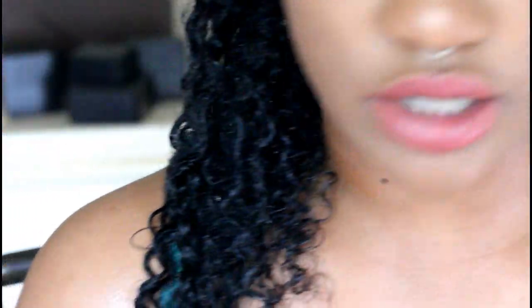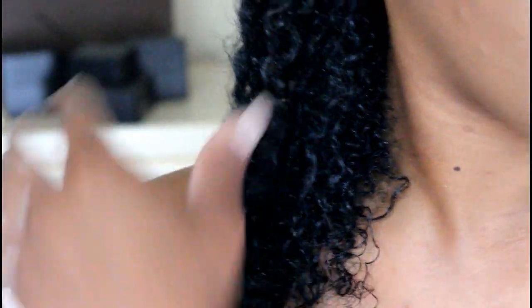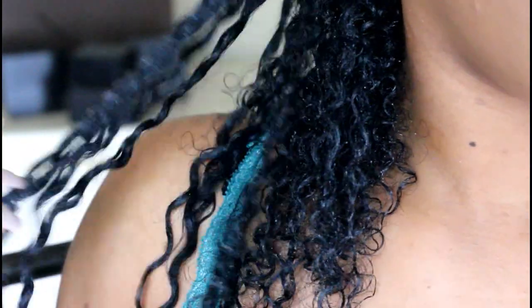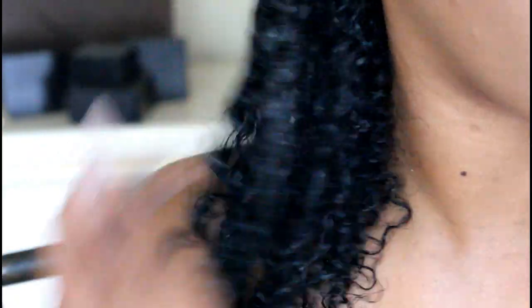I'm just going to take a little bit of gel and see — you don't need a lot, because now it's starting to get hard. So I'm going to scrunch that up some.